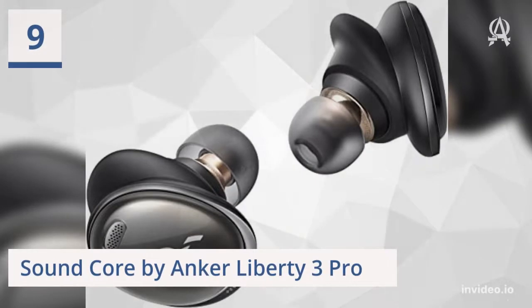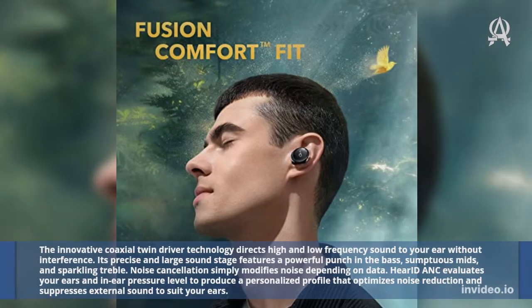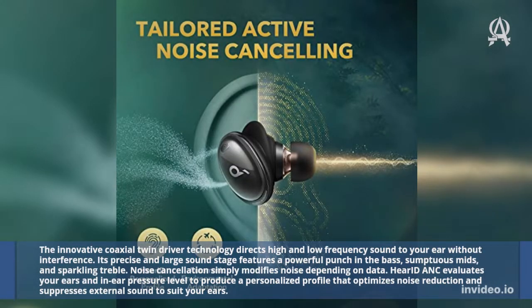Nine: Soundcore by Anker Liberty 3 Pro. The innovative coaxial twin-driver technology directs high and low-frequency sound to your ear without interference. Its precise and large sound stage features a powerful punch in the bass, sumptuous mids, and sparkling treble. Noise cancellation is personalized — HearID ANC evaluates your ears and ambient pressure level to produce a personalized profile that optimizes noise reduction and suppresses external sound to suit your ears.